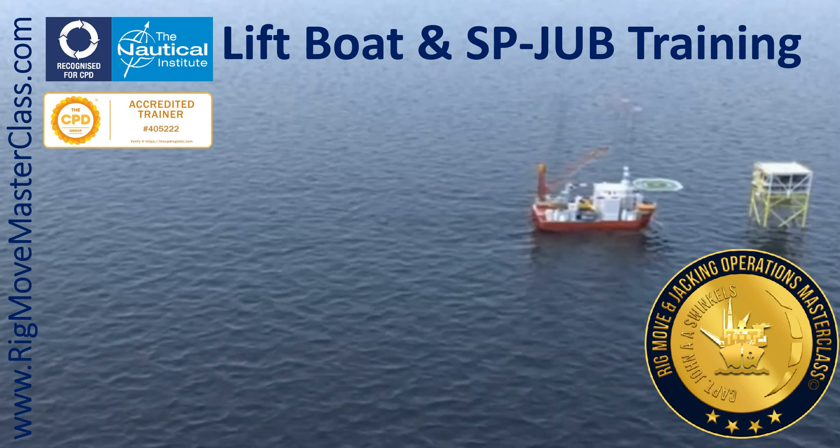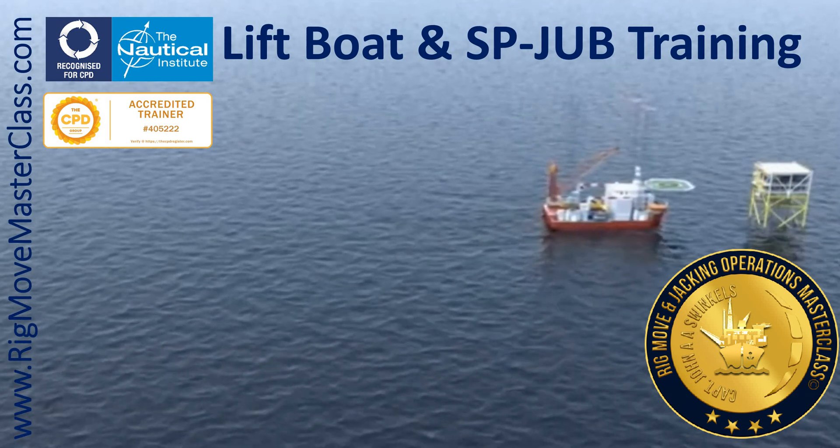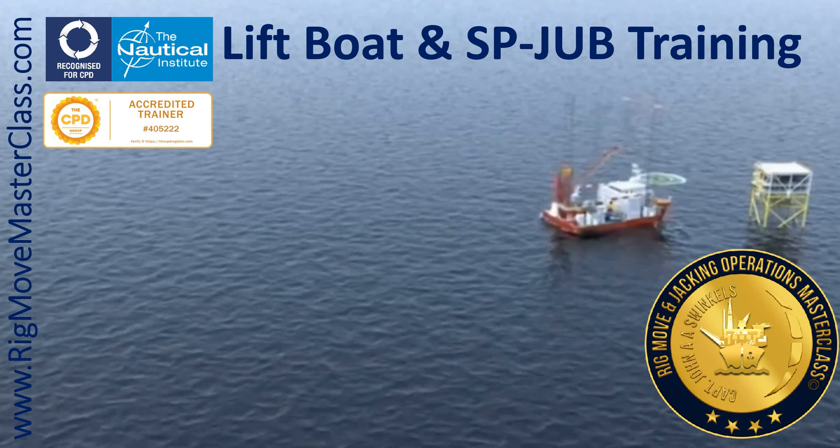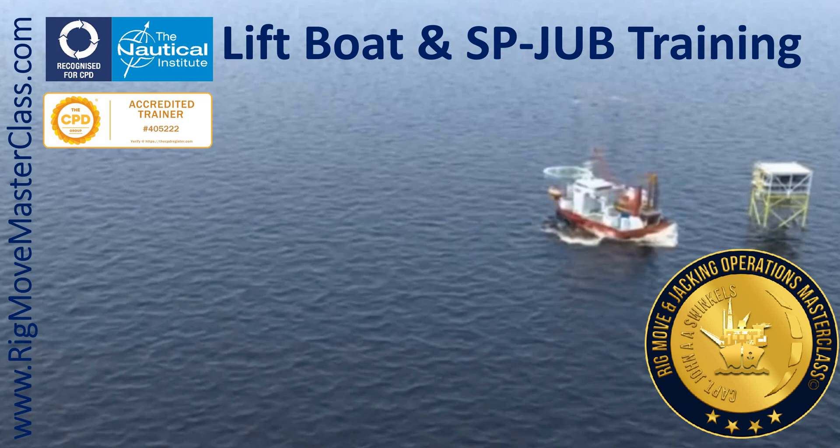Introducing the Rig, Move, and Jacking Operations Masterclass. This is a comprehensive training course designed specifically for professionals like you who are eager to learn and grow in the marine industry.